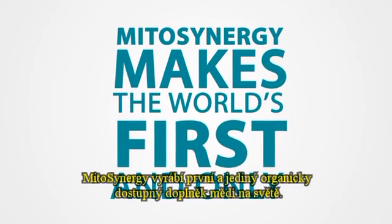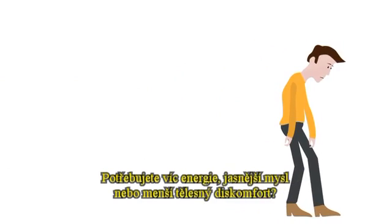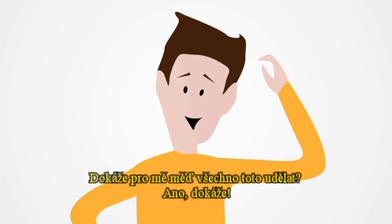Midosynergy makes the world's first and only bioavailable copper supplement. Do you need more energy, greater mental clarity, or less physical discomfort? Can copper do all of that for me? Yes, it can.